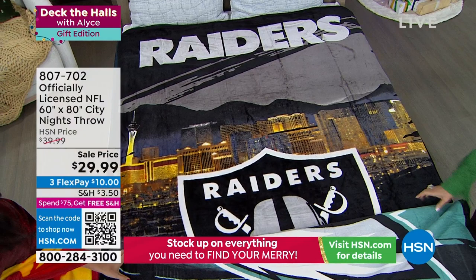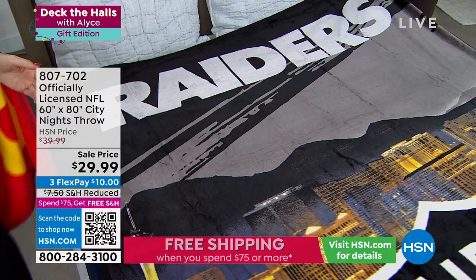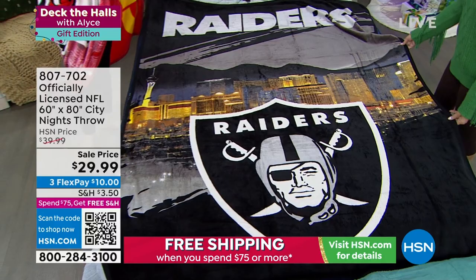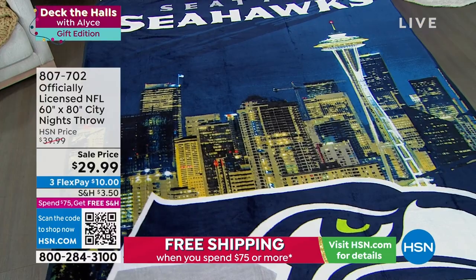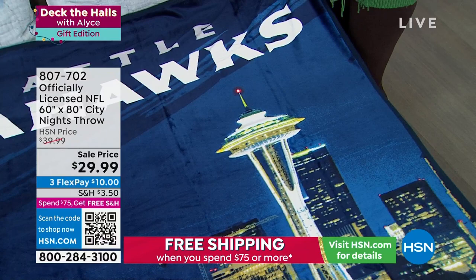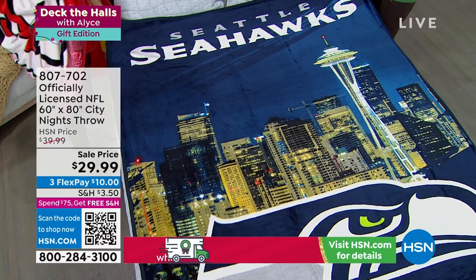Look at the reflection on the water for the Packers — gorgeous. Down to the Giants: another beautiful city photo with water reflection. You think about the restaurant you visited or the building you worked in — you can see the lights on downtown. Such a unique perspective combining the city and the love of your team. Quick update: Dallas Cowboys is almost sold out — just over 100 left. The Seattle Seahawks skyline is iconic — the Space Needle with a view of the stadium.